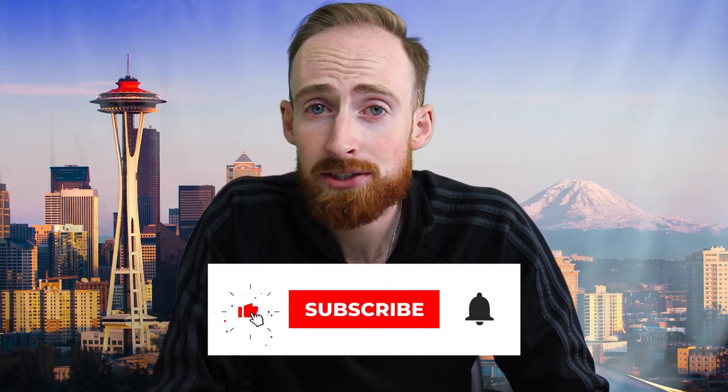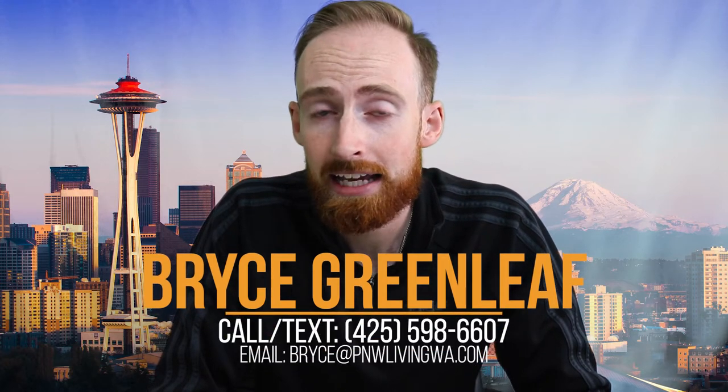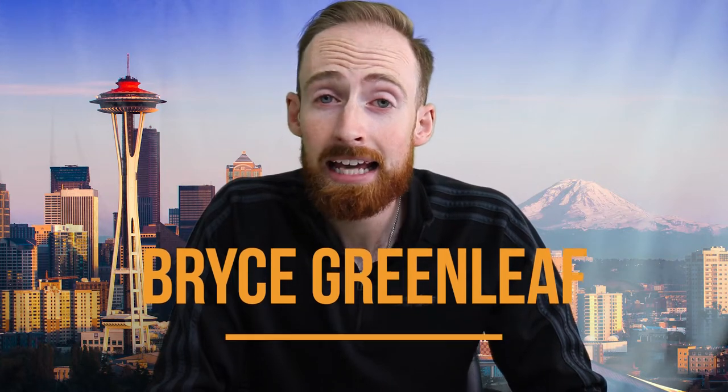If you haven't yet, make sure you subscribe to the channel so you don't miss any of my future videos on what it's like living over here in the Seattle metropolitan area. People just like yourself reach out to me here from YouTube all the time when they're making the move over here. I am an active real estate agent in this area, so if you're moving over here and need some help finding that right house and picking that right neighborhood, I am more than happy to help you out with that process.